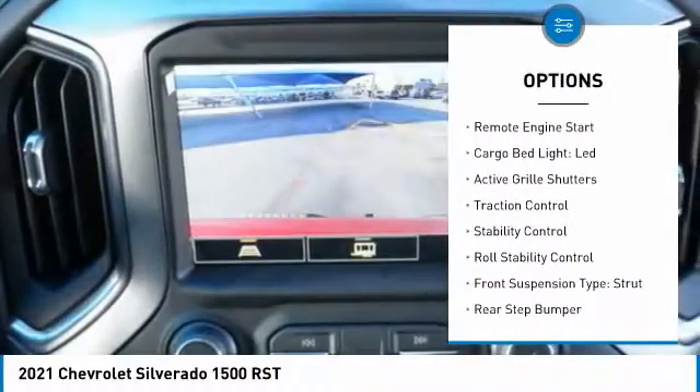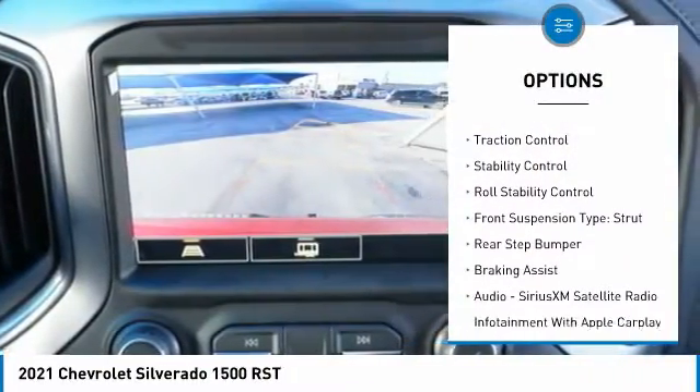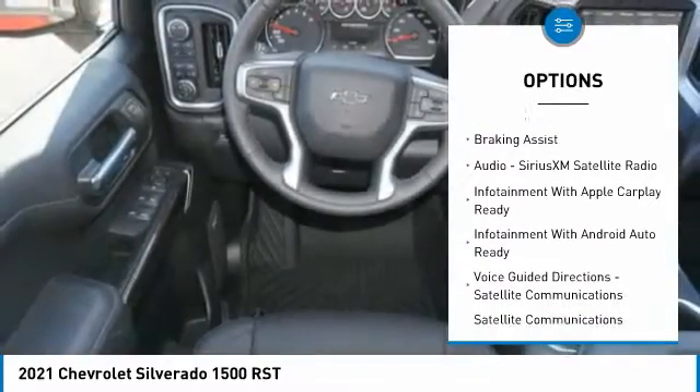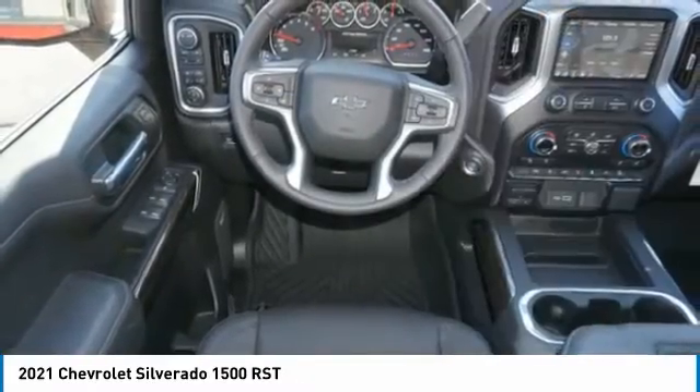Power windows with safety reverse, remote engine start, cargo bed light, LED, active grille shutters, traction control, stability control, roll stability control.